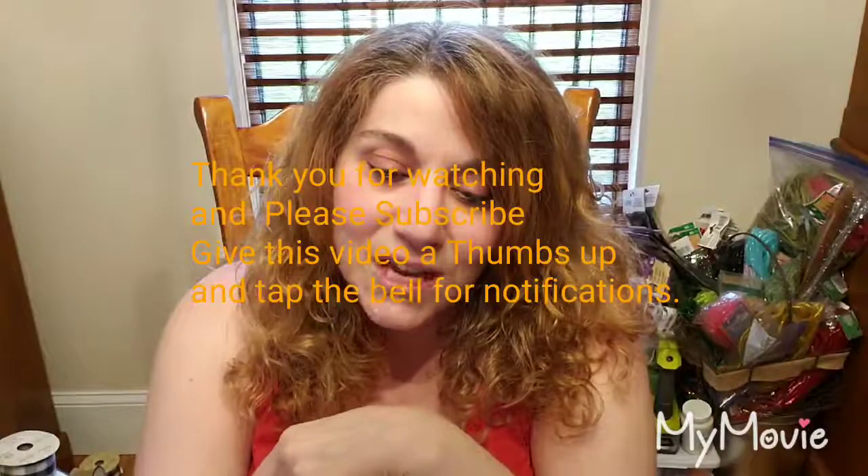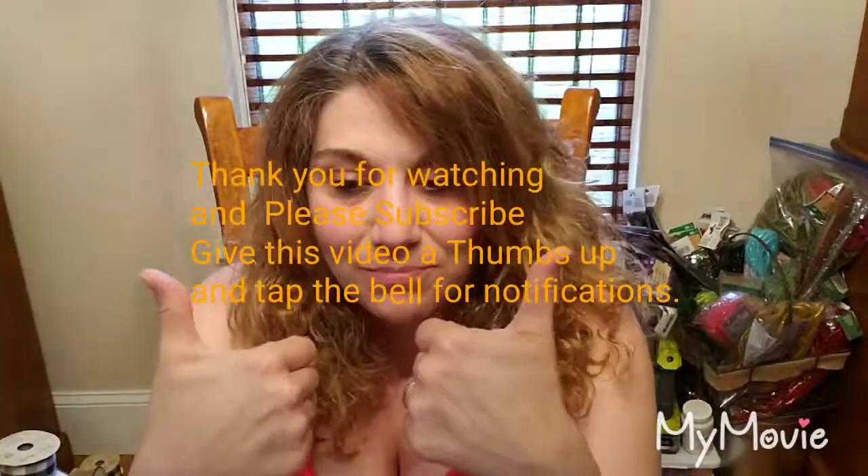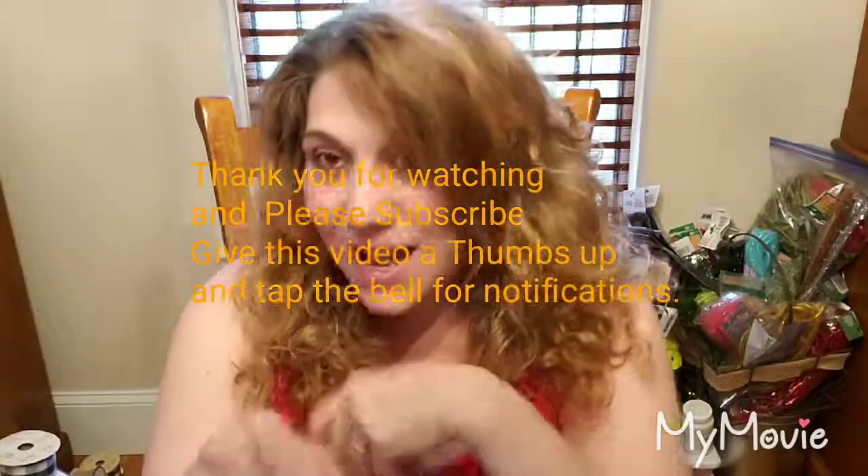I'm going to end this video and do a part three because I still have a few more pieces — that one will be really short. Thank you for watching. Please hit subscribe, hit that notification bell, give me a thumbs up, and I'll see you next time.